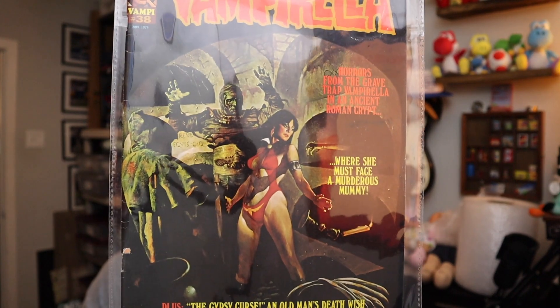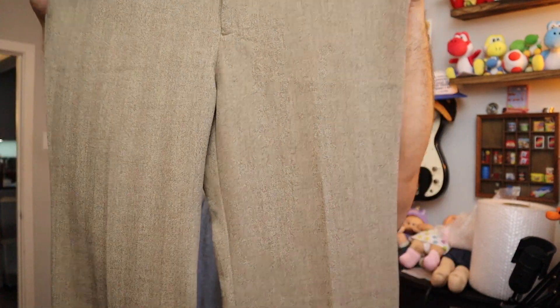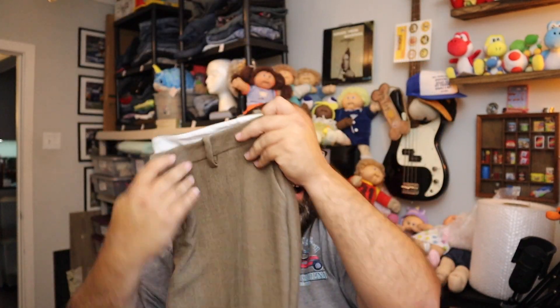Second to last Vampirella — this is Vampirella number 38 from November 1974. She's got her red swimsuit on, thankfully. Sold for $12 plus shipping. Gotta find more of those. Next up — these are vintage Gap straight fit wide leg brown tweed pants, size 12. Sold for $12 plus shipping.